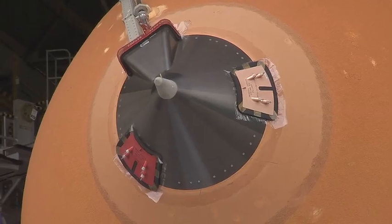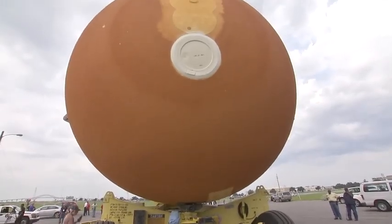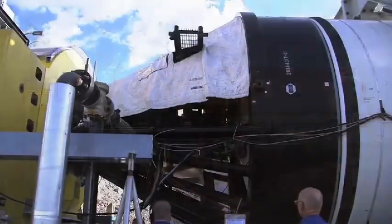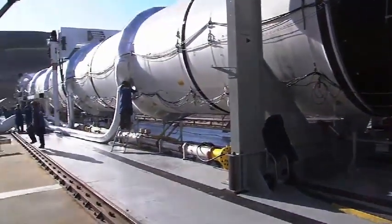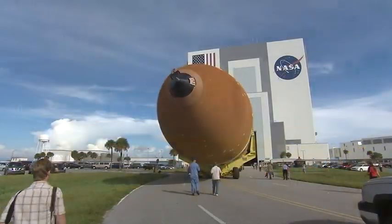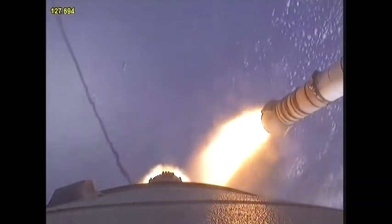At NASA's Mission Assembly Facility in New Orleans, production begins on the shuttle's external fuel tank — the last of 136 produced here since 1973. Around the same time, in Clearfield, Utah, technicians at ATK Launch Systems start work on the shuttle system's solid rocket motors, or boosters. Unlike the orange external tank that is used only once, the boosters detach themselves and parachute into the Atlantic Ocean, where they are then retrieved, refurbished, and reused on later missions.